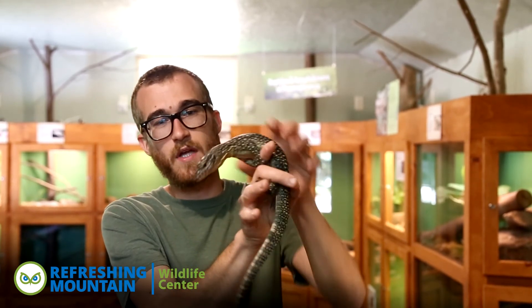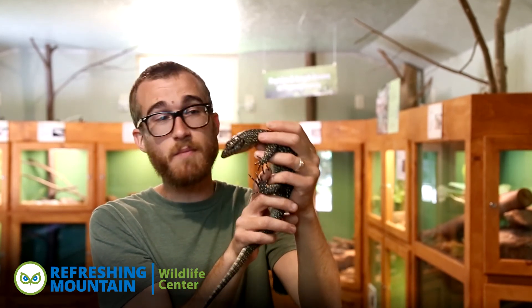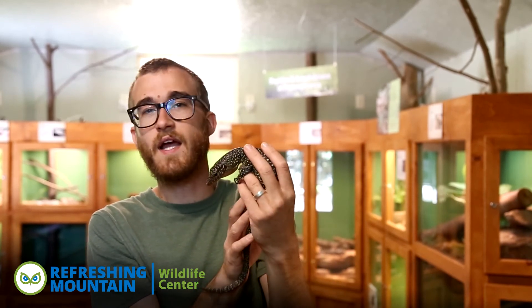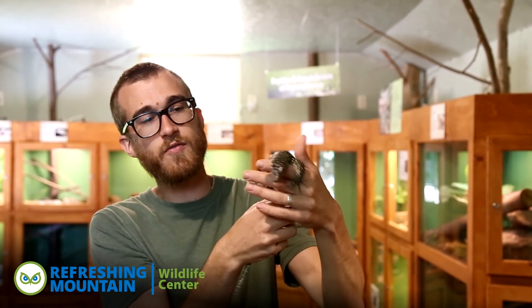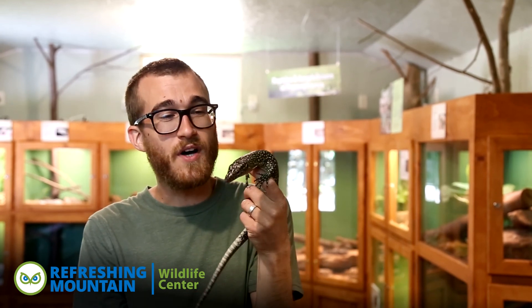These guys love climbing trees. Some of my favorite monitor lizards are the green tree monitors and the blue tree monitors, also found in Papua New Guinea and Southeast Asia — very colorful lizards that a lot of people do not know exist. This is just one of the several tropical lizard species that you can find at our Wildlife Center if you come out to do a tour. We hope to see you guys out before too long, and enjoy this beautiful week. Thank you very much.